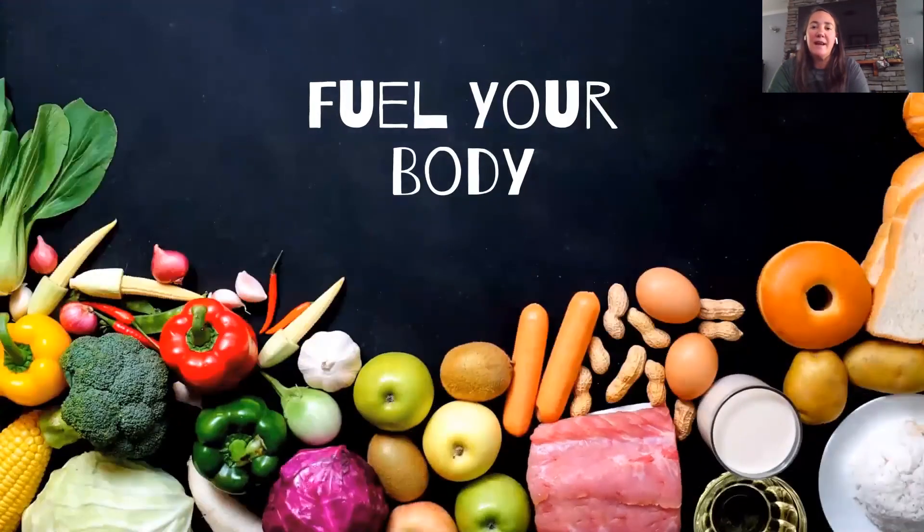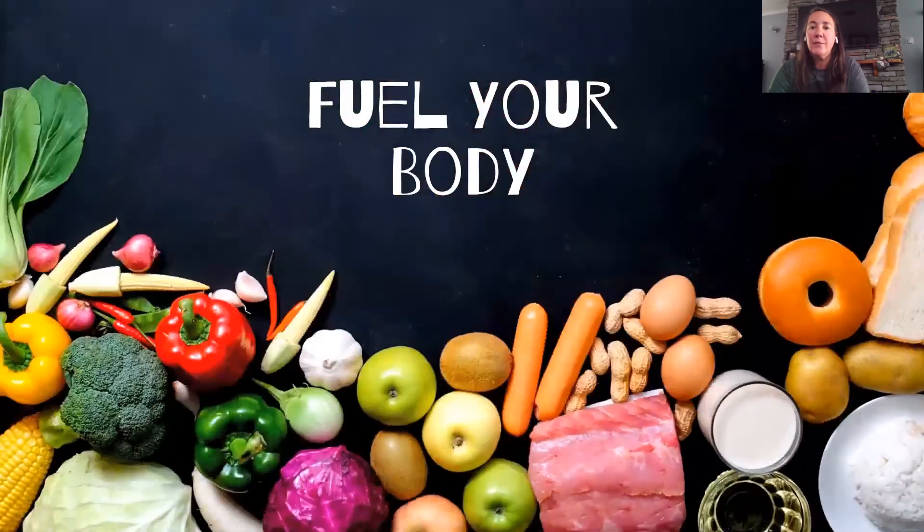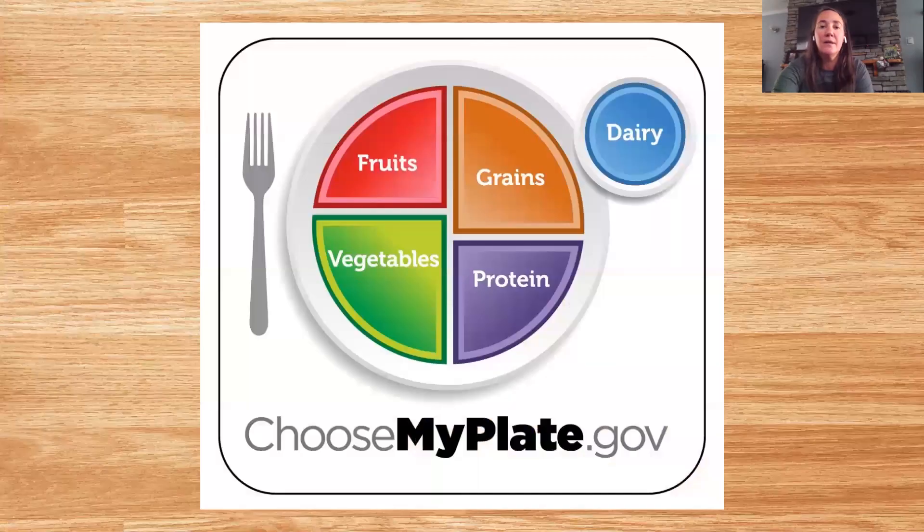While being physically active is important, it's also important that we fuel our body with the right foods. This is MyPlate — it's a guide that helps us make healthy food choices. As you can see, there are a lot of shapes and colors on MyPlate. Those are the food groups, and there are five food groups.